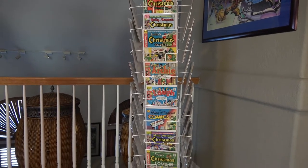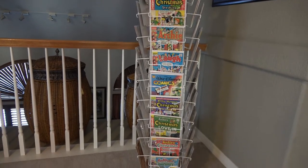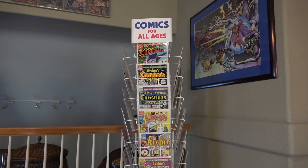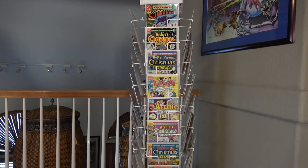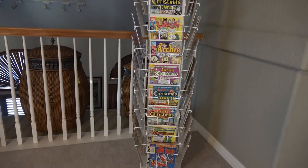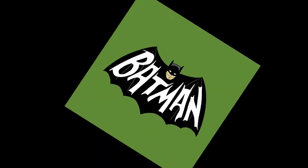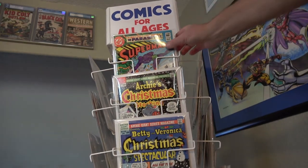Here's side three of the rack, and then finally side four of the rack. This is a four-sided rack. As you probably know, racks typically were four or five-sided. Alright, let's dive in and take a quick look at some of these comics up close.